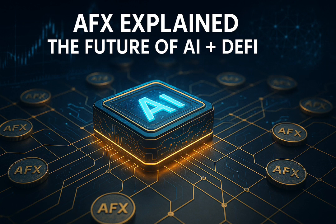One of the biggest lessons AFX teaches is the value of ecosystem utility. Unlike hype-driven meme coins, AFX ties its value directly to usage. The more people use it within the ecosystem, the stronger the demand becomes. That's how sustainable growth happens in blockchain.